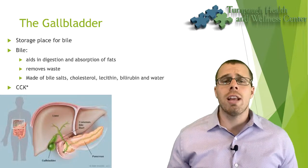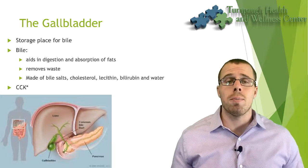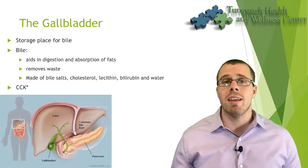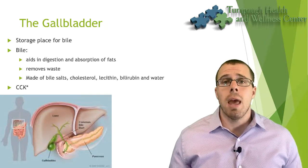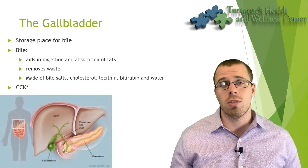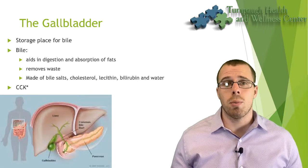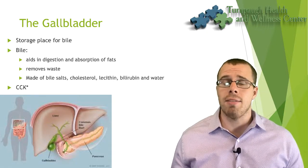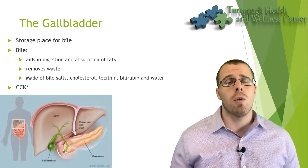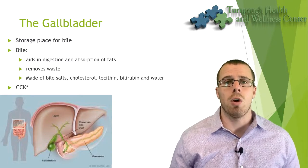First we need to understand what's going on with the gallbladder. The gallbladder's main job is to store bile that's created by the liver. It's really important to understand that the liver is the main production site of bile. Bile is released through an enzymatic process when we consume food, to help break down and absorb fats. Sometimes we have excess bile and it gets diverted and stored in the gallbladder for the next meal.